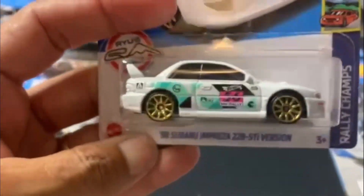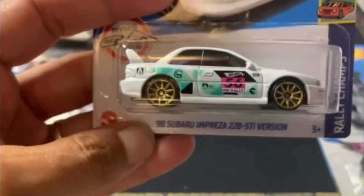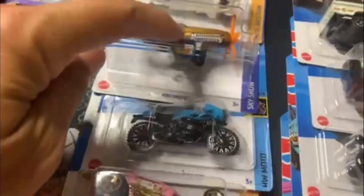And then at my Fred Meyer's, which is a Kroger, I did find this one — I think that's pretty cool. The Impreza from, I can't remember, maybe I or N or something like that. But I was not around when those came out. I think my first ones I found were these three here.